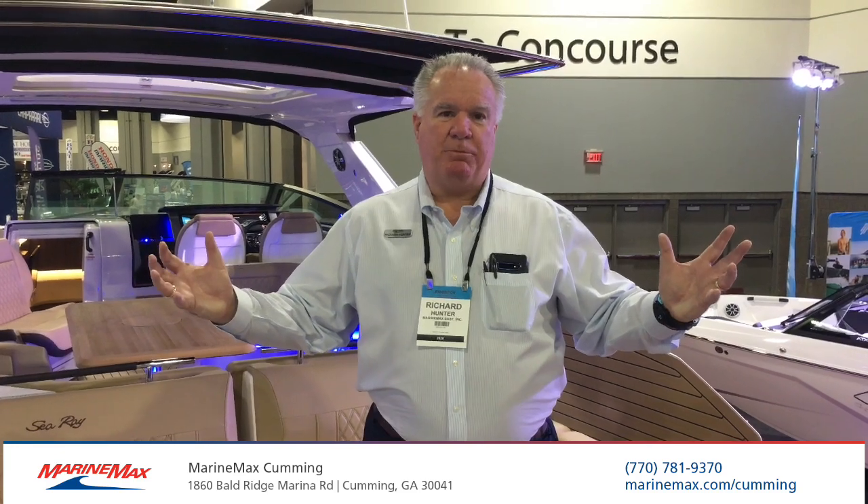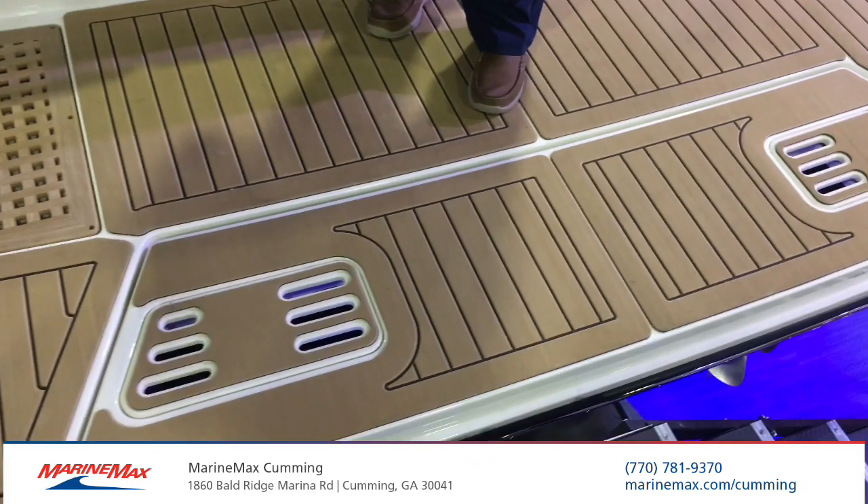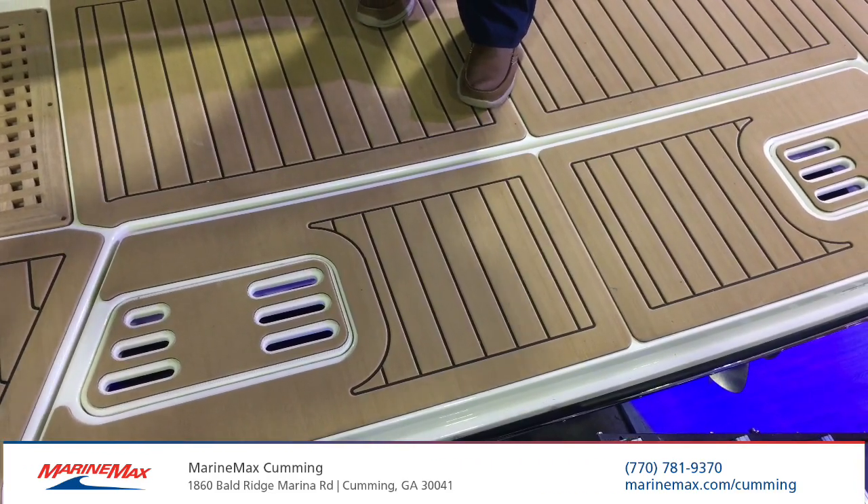Once you've stopped the boat and you're anchored and want to go for a swim, we do have a hydraulic swim platform which makes it very easy to literally walk right out of the water. So it's easy access once you're there.